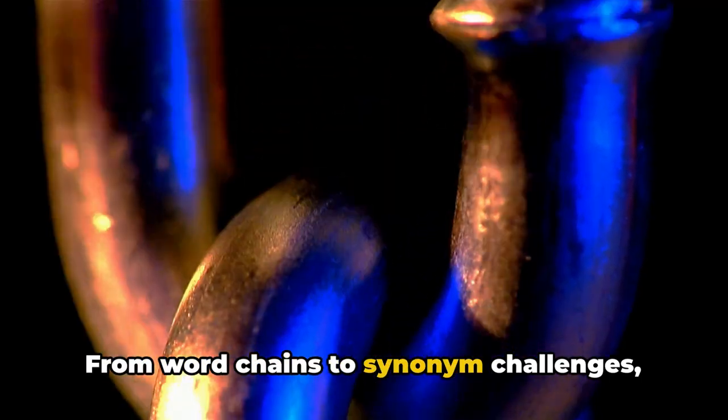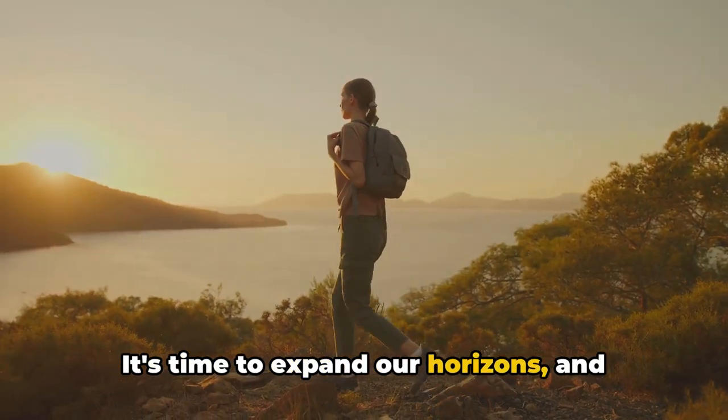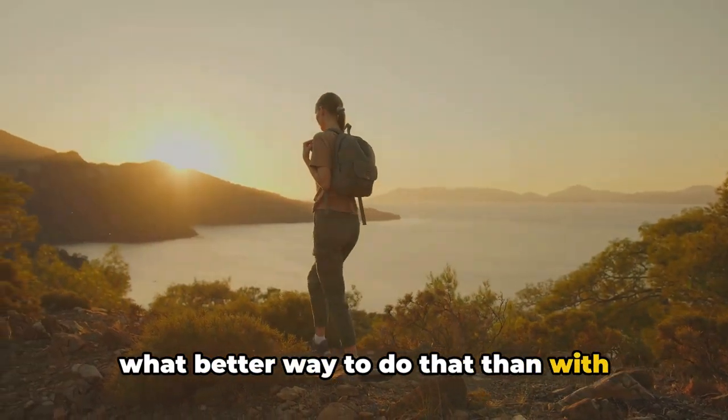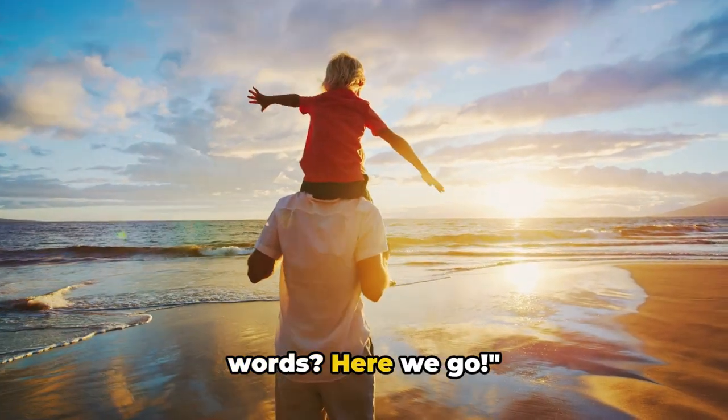From word chains to synonym challenges, we've got it all. It's time to expand our horizons. And what better way to do that than with games? Ready to dive into the world of words? Here we go!